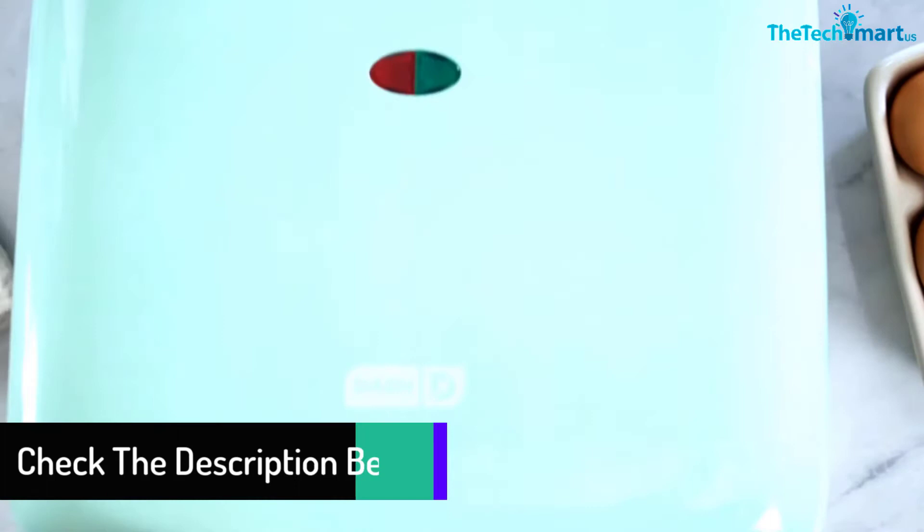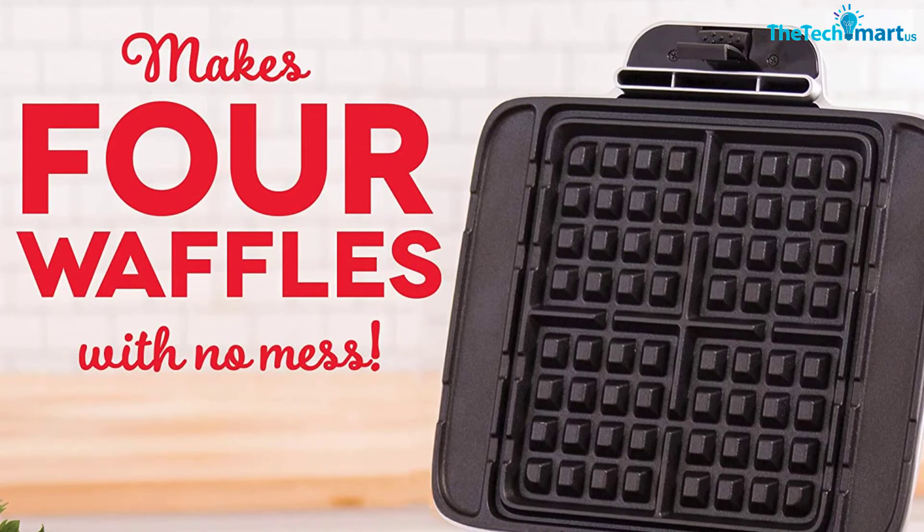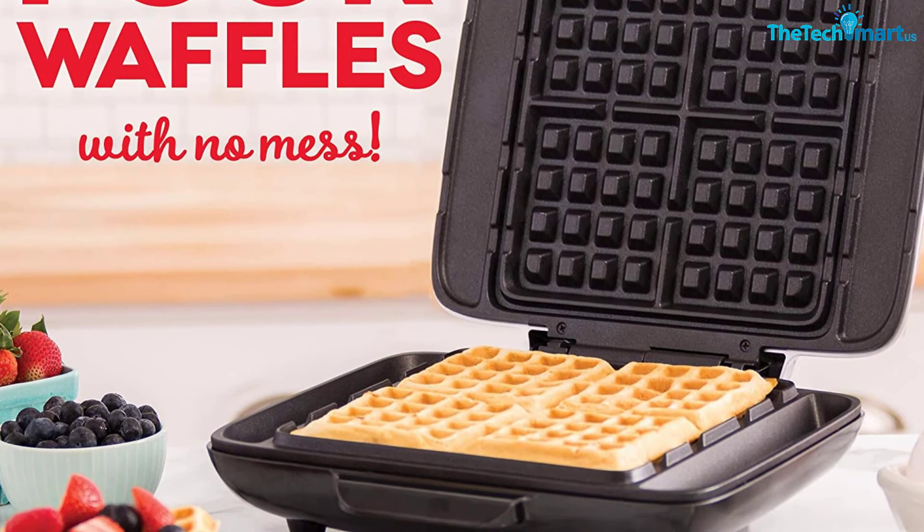This handy model also comes along with an additional overflow channel, so this appliance catches extra batter. Furthermore, the PFOA-free non-stick surface of the plates helps you to remove the waffles without any hassle. The dual non-stick interior offers uniform cooking to get fluffy Belgian waffles.